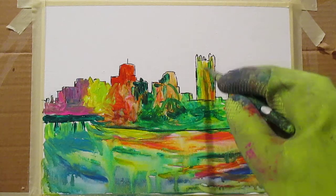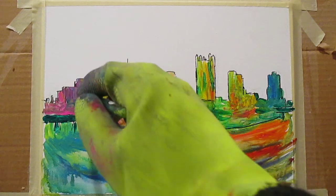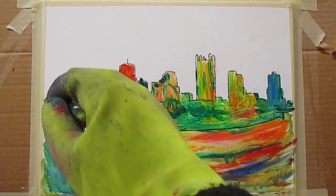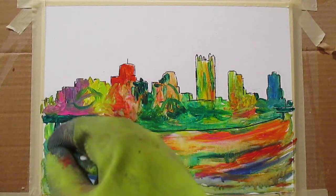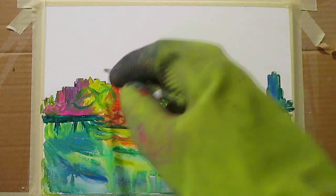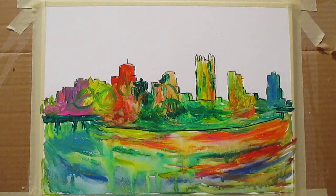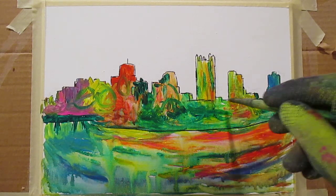I wanted to really just be wild with this one, and that's certainly what's happening. Some of them I have more of a plan, but on this one I really just want to play. I like going back into it with the swirling stuff too. I don't think I have one like this — I've done a whole lot of them, different cities and all, and I don't think I have one just like this. This is quite different.